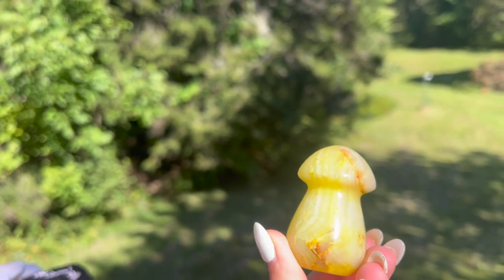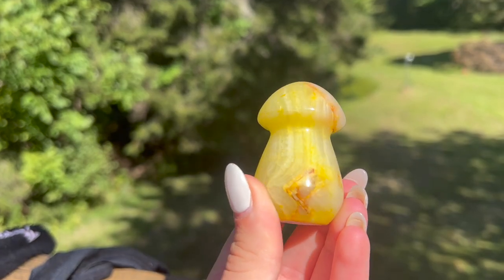The next thing I got is a mushroom crystal. I finally caved and bought one — I was just super drawn to this one, especially the yellow color. Normally at the store they have little cards you can grab with each crystal, but this one didn't have one. So if you guys know what kind of crystal this is, please comment down below because I have no idea.